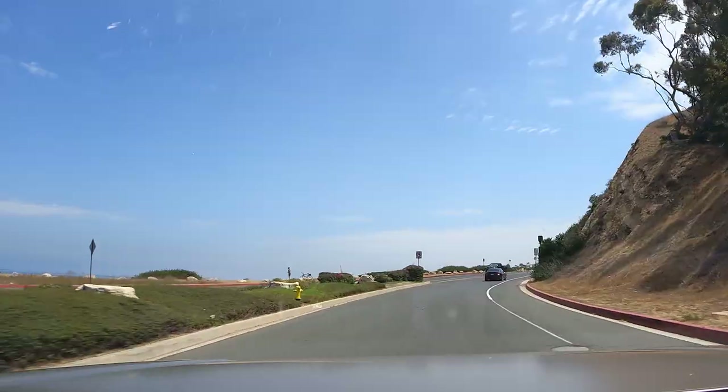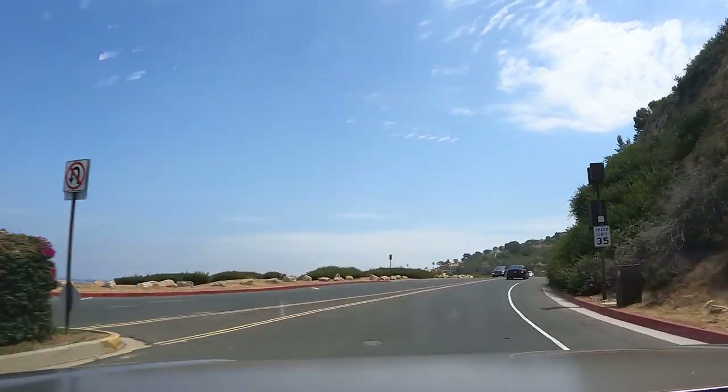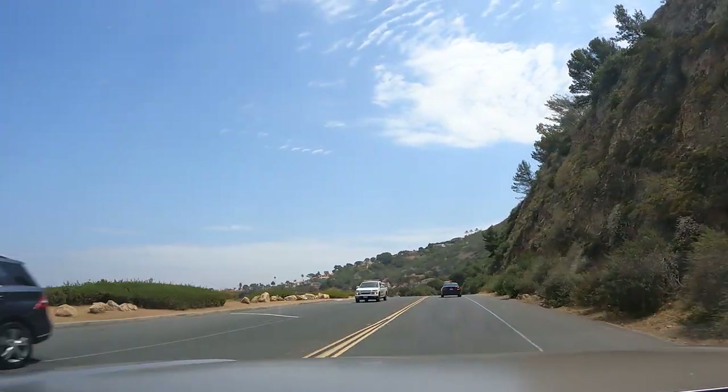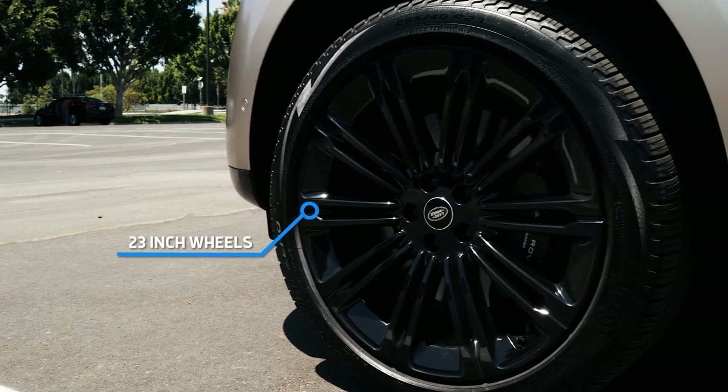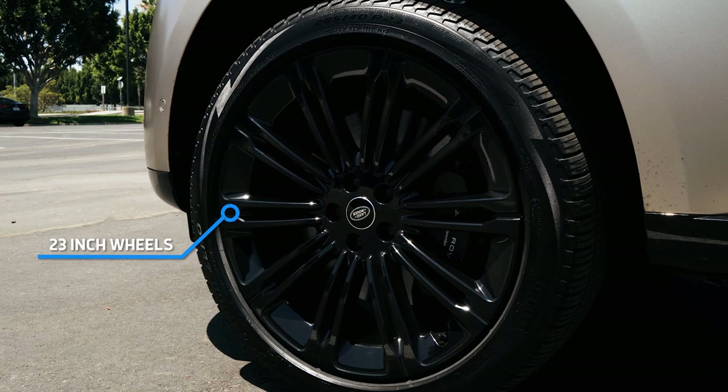It's perfect for merging onto a busy freeway, turning right into traffic, passing on a two-lane road, or if you just want to impress your friends relaxing in the back seat. Ride comfort is another incredible strength of this vehicle. We're driving on a rutted coastal road and you'd never know it — you'd think it was a pane of glass, and that's in spite of this First Edition model's 23-inch wheels.